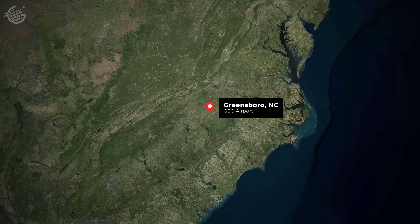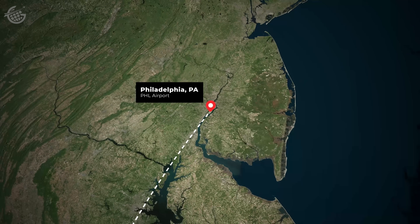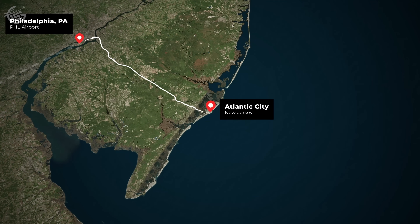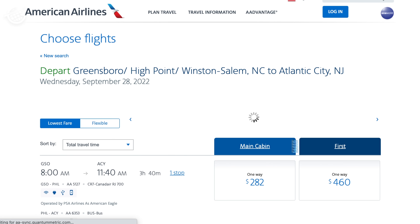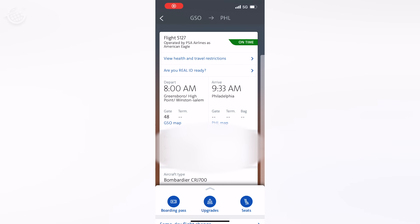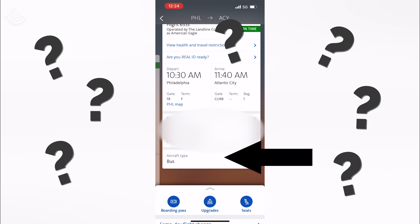Say what? I hope you'll join us for American Airlines' newest service. Here's the plan: we'll leave our home airport in Greensboro, North Carolina at 8 in the morning and fly up to Philadelphia. From there, we'll pick up the bus to Atlantic City and arrive at 11:40 this morning. We booked this ticket just like any other on American Airlines. At the bottom of our itinerary, it lists the aircraft type. The first leg is on a CRJ 700. The second — well, look at that — it's a bus.